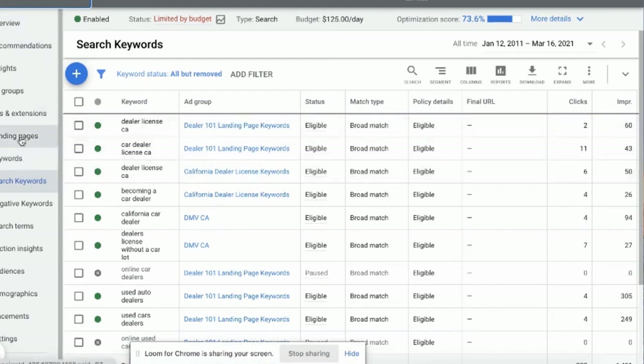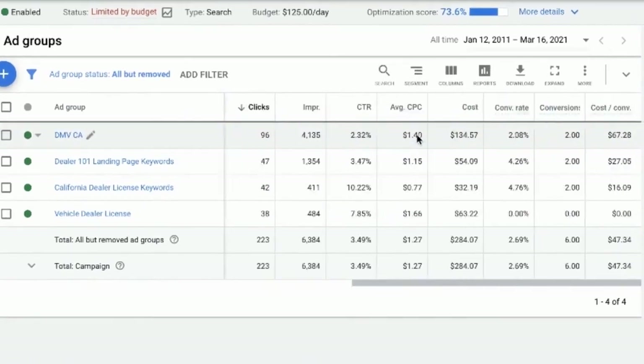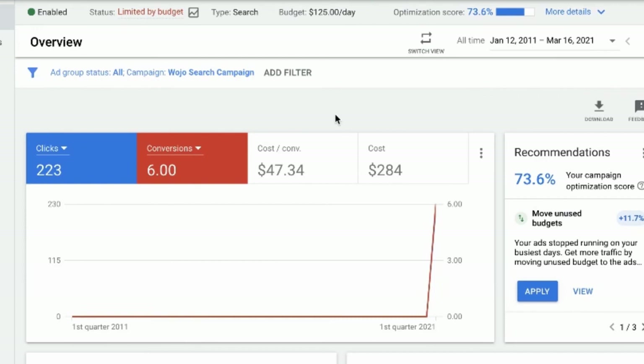So I have the same ad groups made — same ads, same text, same descriptions — with target CPAs under what he's currently getting. Right now I have this one getting sixteen dollars a conversion, twenty-seven dollars, and this one getting sixty-seven dollars. This one has zero so I'll be looking at that over the next couple of days. Cost per click is a lot lower, which allows more data to flow into the Google Ads. If I go to the overview, I'm getting about forty-seven dollars a conversion, and I can also move unused budgets to optimize my score.